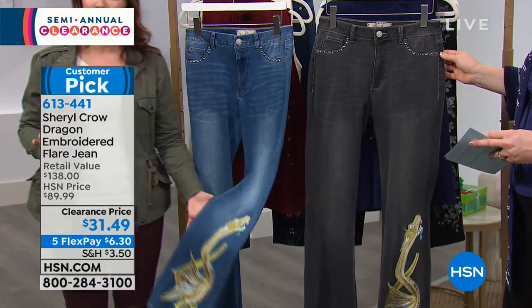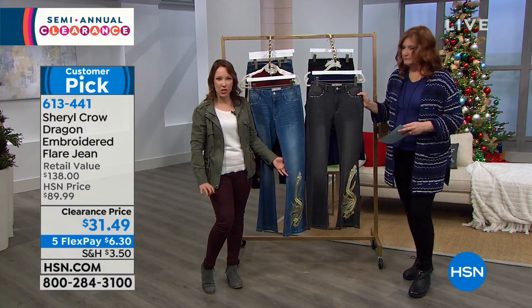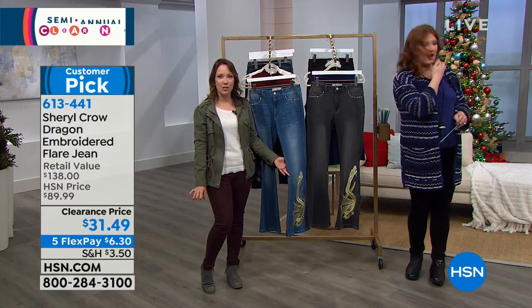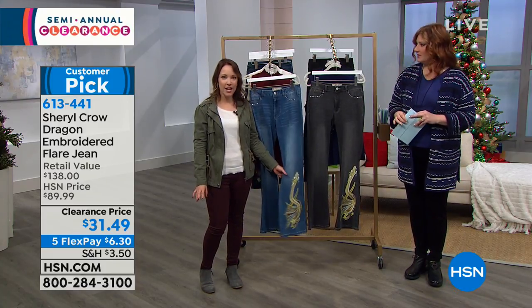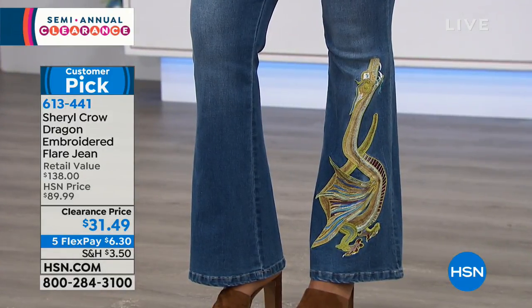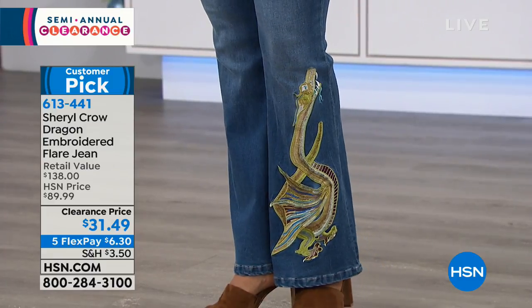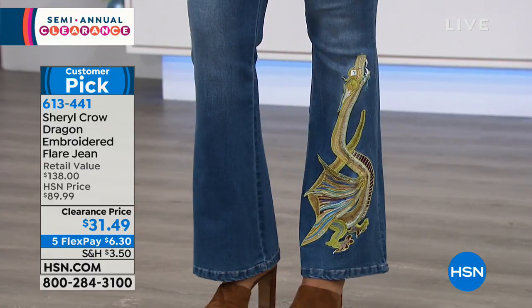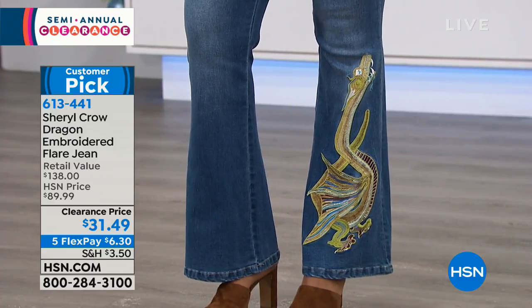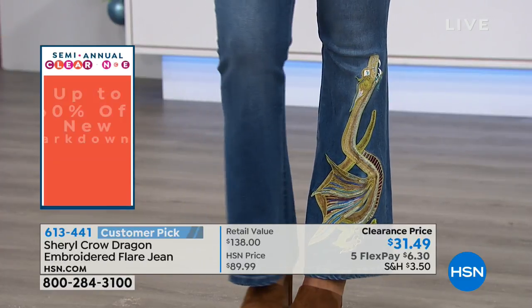If you want that statement jean, it's got just the right amount of flare — not too much, just enough to give you that nice look where it tucks in at the knee and flares out. I kind of like that flare jeans are coming back in style, because I think they're very flattering. This is the perfect statement pair if you want something unique — whether you're going to a concert or going out with friends. I love how they have it paired with just a t-shirt and jacket.